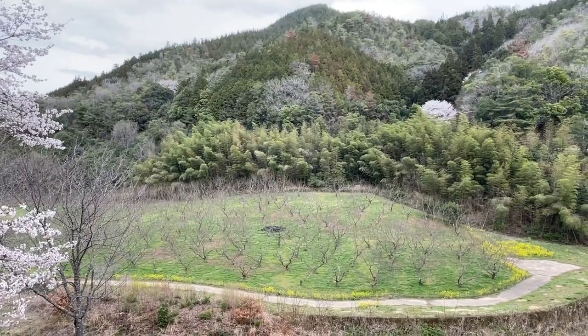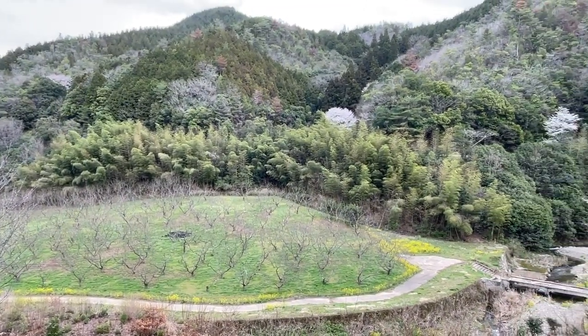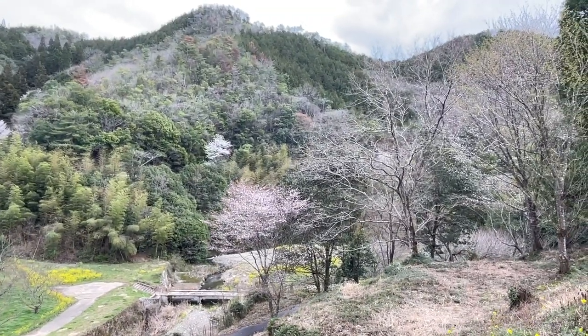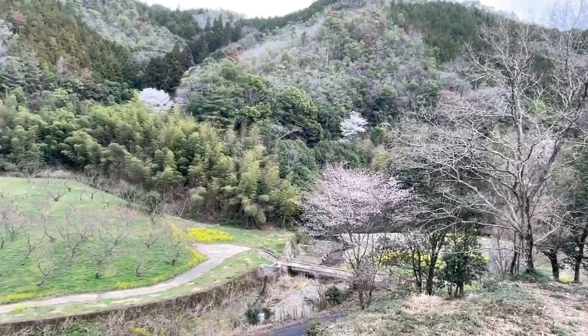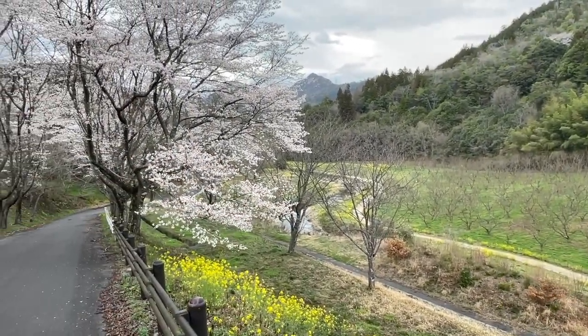Down there you can see some chestnut trees. Like I mentioned before, Miwa is very famous for the kuri — a particular type of chestnut. I think what I'm going to do is take my little K-truck down this road and explore a little bit and take you guys along with me.